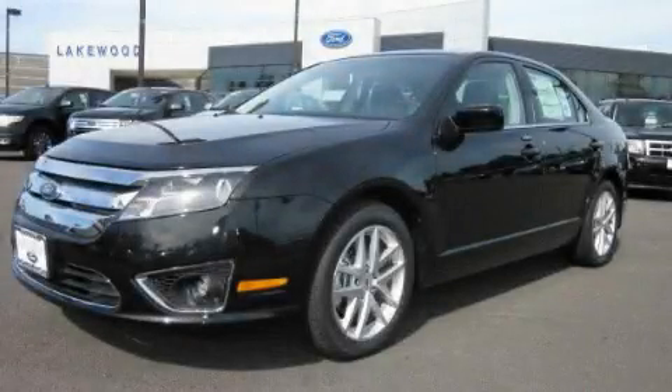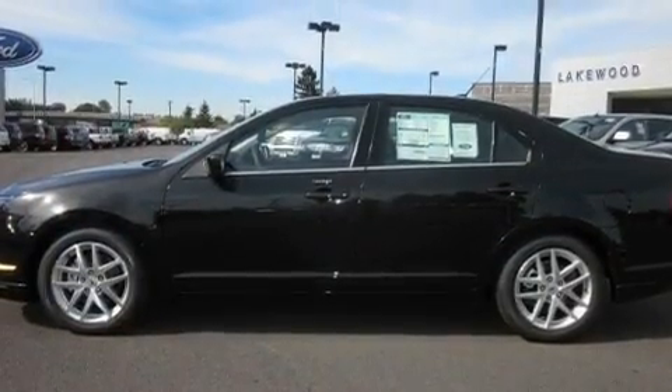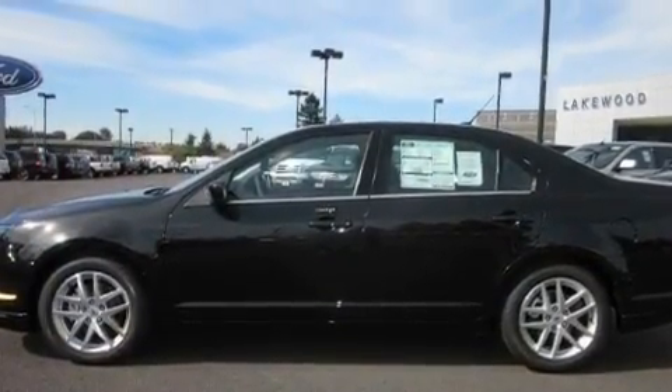This is a brand new 2010 Ford Fusion. It features a 2.5-liter four-cylinder engine and an automatic transmission.